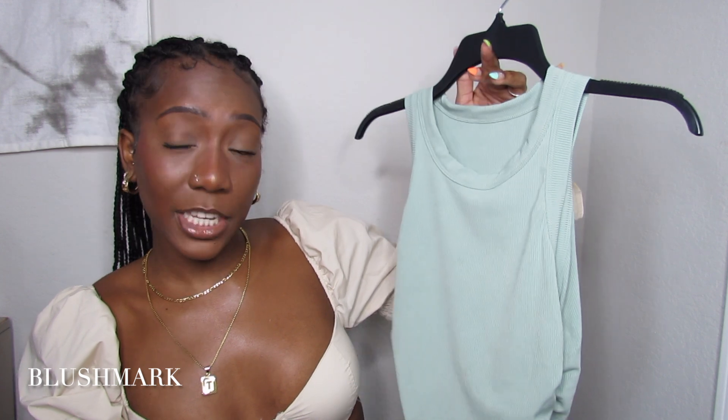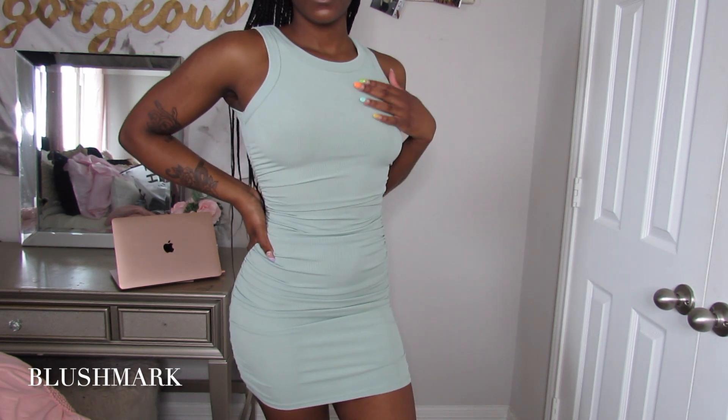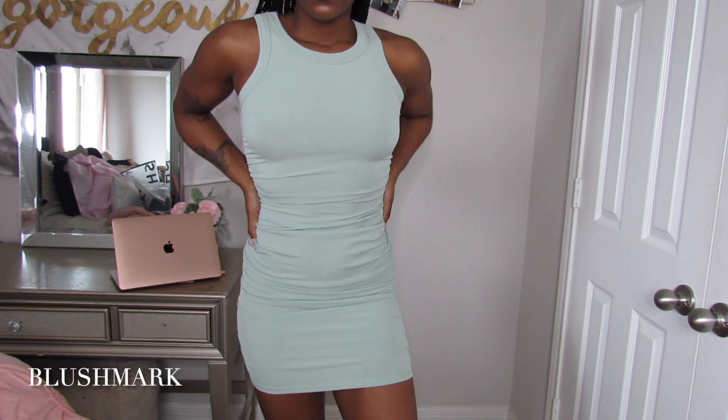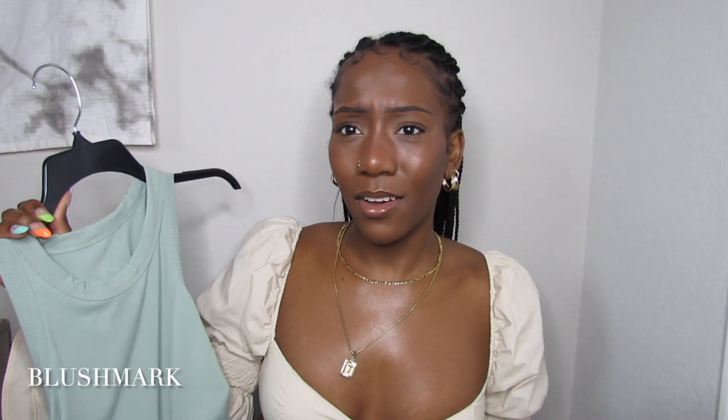Next up we have this minty sage green dress — I don't know why it's showing up on camera like white. It's ruched, it looks so good on and hugs my body so well. You know what, everybody needs a few dresses like this — a little maxi or midi dress thrown on with a cute sandal or sneaker, a crossbody bag, some sunnies, and a few jewelry pieces, and you're done. You barely even tried but you have a cute little outfit.